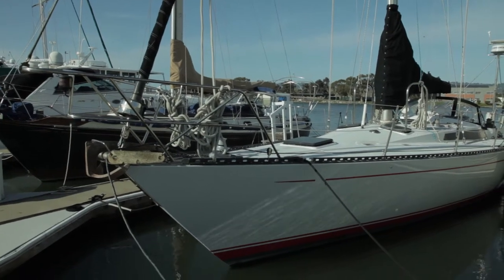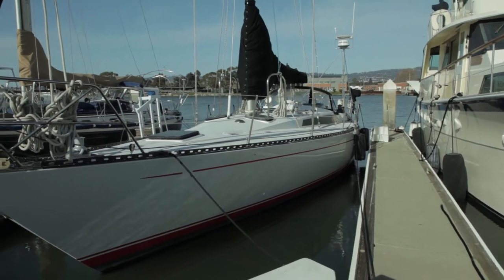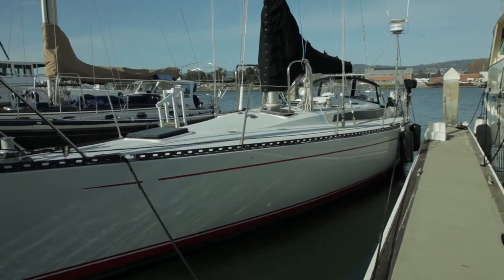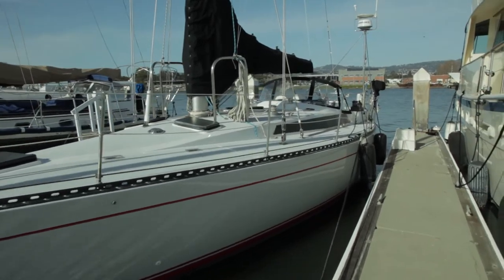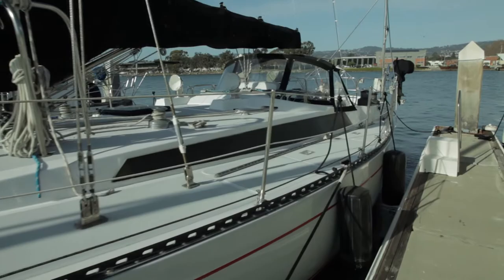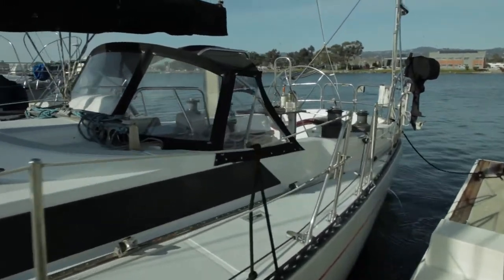This is Liberté. She's our Kauffman 47-foot sloop. They're pretty rare — there's only 30 or less of these in the world. We recently retrofitted her in 2019 with a whole variety of things, but maybe one of the most important is we stripped everything off and redid all the paint with all-grip paint.